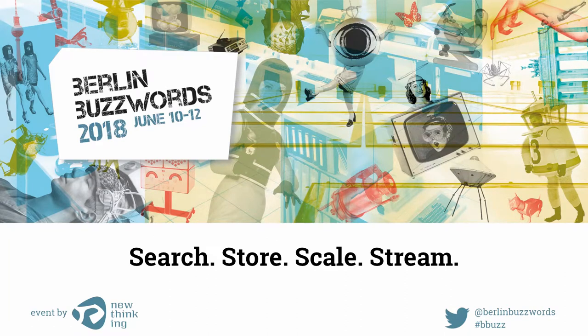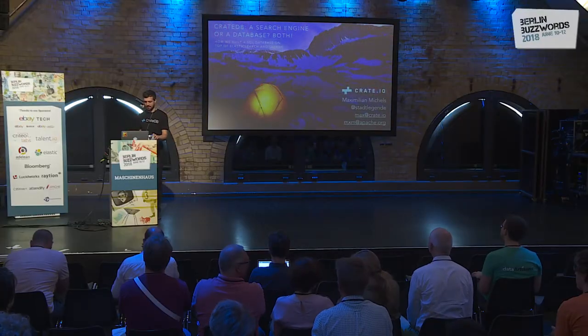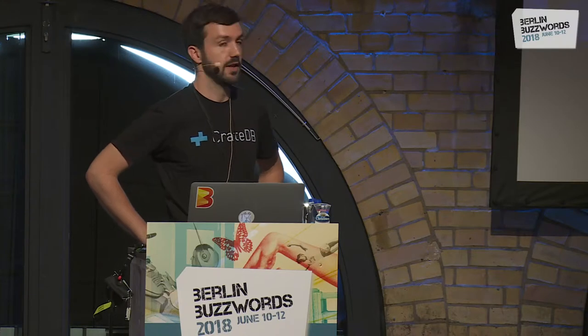Thank you, Martin. Thank you all for coming. My name is Max, as you already know, and I'm a software engineer at Crate.io, and today I would like to present to you CrateDB.